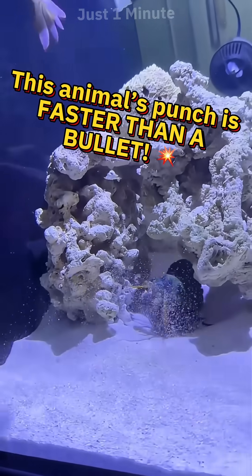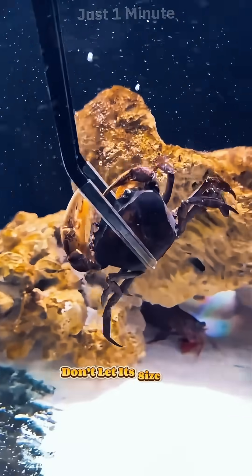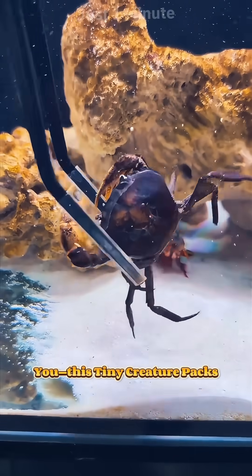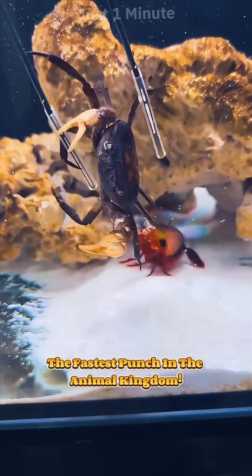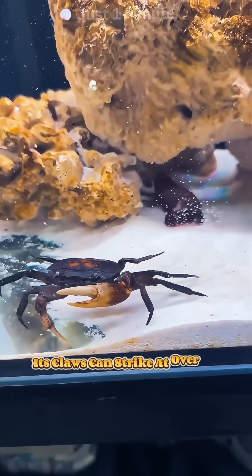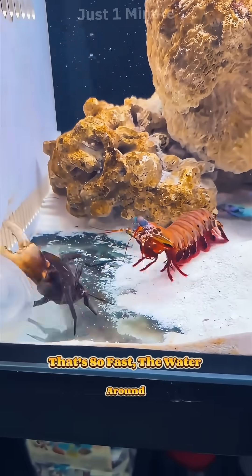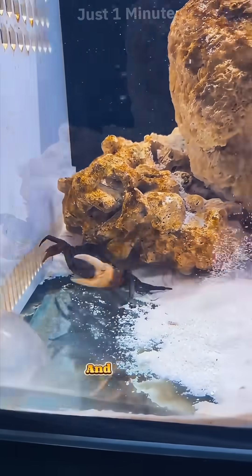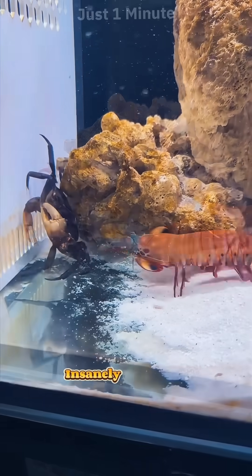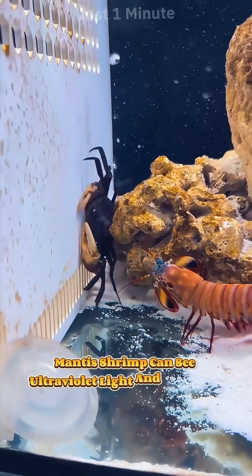Meet the mantis shrimp — don't let its size fool you. This tiny creature packs the fastest punch in the animal kingdom. Its claws can strike at over 80 kilometers per hour — so fast the water around it heats up and creates tiny bubbles that explode.